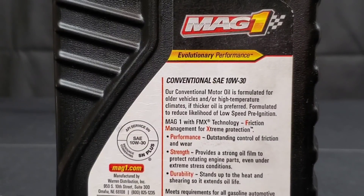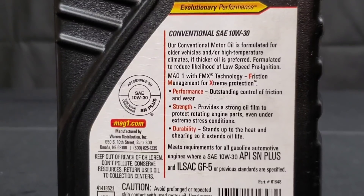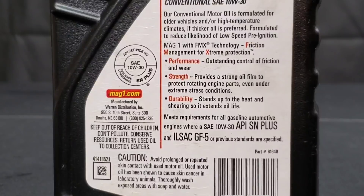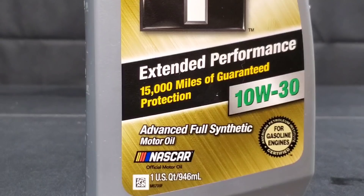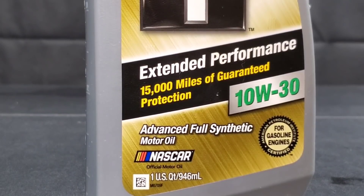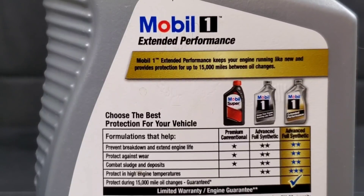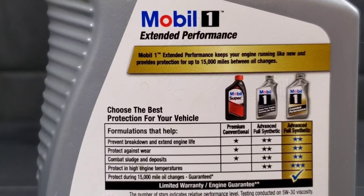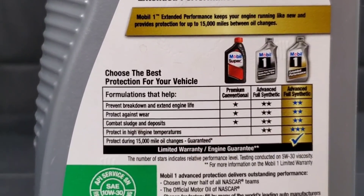Here we have Mobile One versus MAG-1, and yes, this is probably one special exception. I've heard many people start this myth — is it actually true that this MAG-1 conventional provides the most protection? I would never have it face off versus Mobile One, a full synthetic motor oil, but there's been a lot of talk going around and I just want to put this to rest. Either way, let's give it a try.